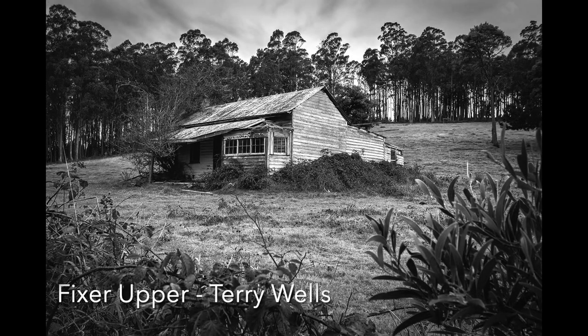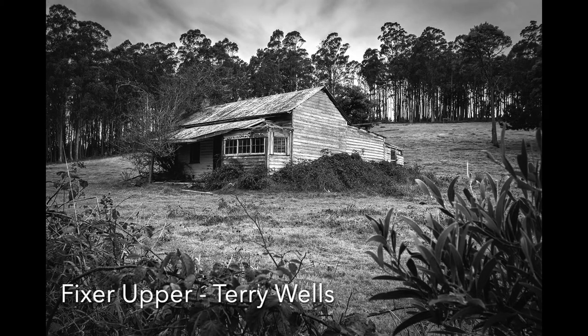Fixer Upper: If that is fixed up, it will be in a beautiful private setting — I wonder if it has a view. The house is nicely framed by the background trees and the foreground shrubs, and the angle from which it has been taken is excellent. The detail has been retained in the sky. It would be worth cropping a tiny bit off the bottom while leaving the framing — this would bring the house forward in the image, which would make it more powerful.